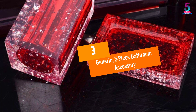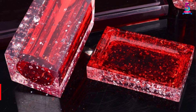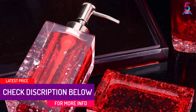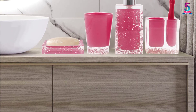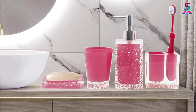At number 3, the Generic 5-piece Bathroom Accessory set. Give your bathroom a more contemporary outlook by installing this generic bathroom accessory. The 5-piece product comprises of 1 soap dish, 2 tumblers, 1 soap and lotion pump dispenser and 1 toothbrush holder. The sturdy and durable ceramic is not only water and shock resistant, but also brings out a contemporary appeal.